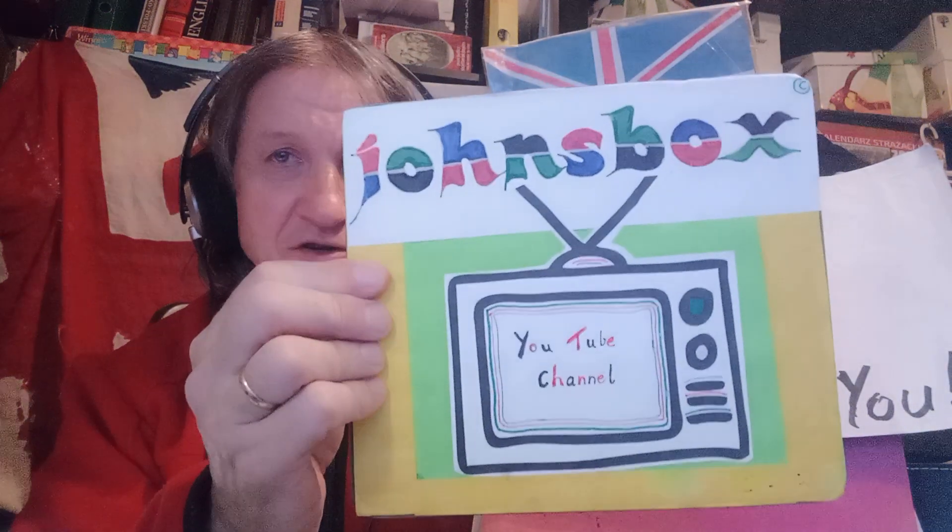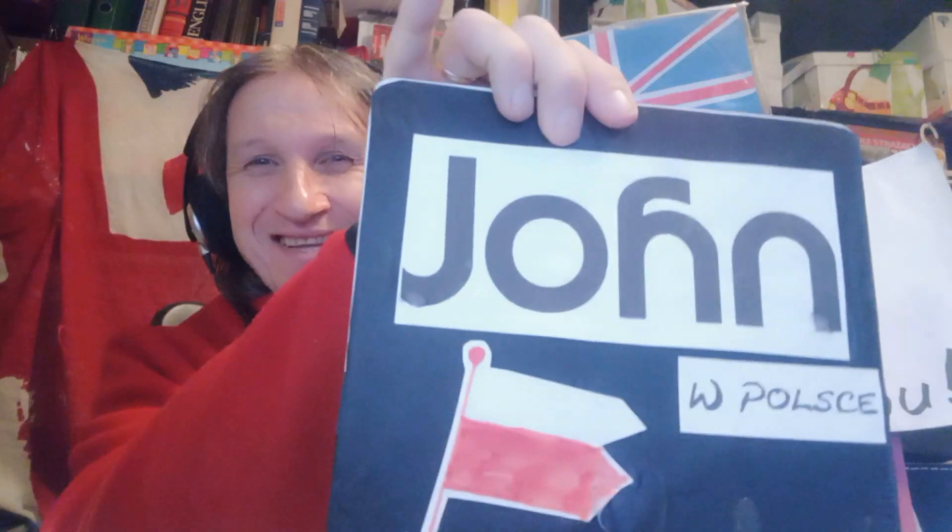Hello, I'm John and welcome to my YouTube channel, John's Box.